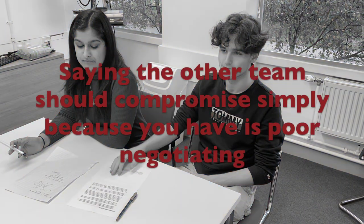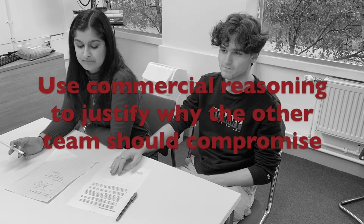You should never ask the other team to compromise simply because you have — this is bad negotiating. Instead, find commercial, legal, and economic reasons as to why the other team should compromise.